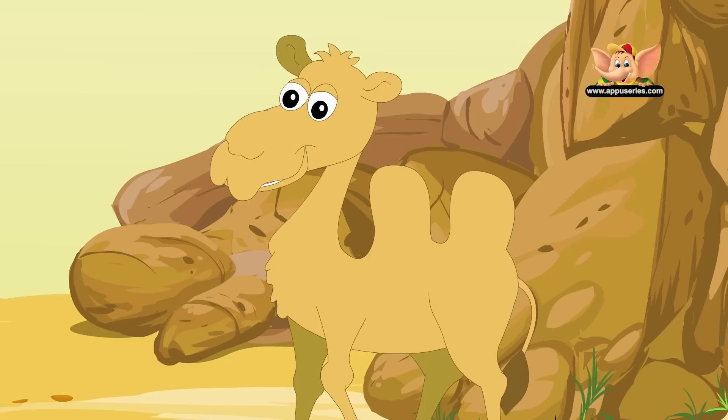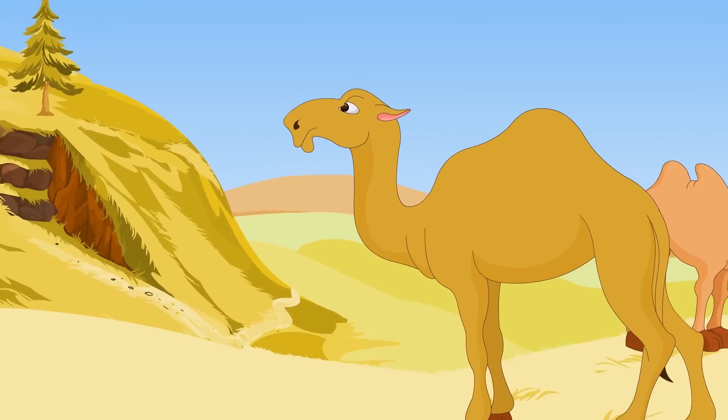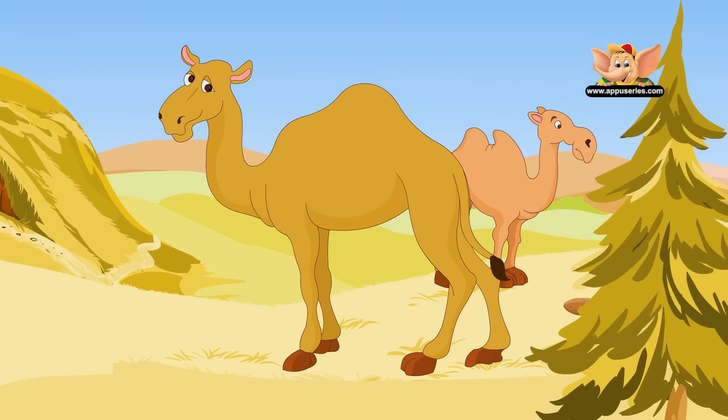Camels are herbivores. Because they live in the desert, they have to be able to eat desert plants like thorny cacti, which would cause other animals a great deal of difficulty.